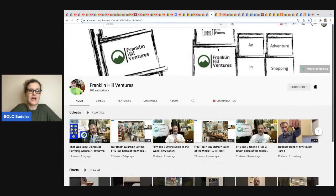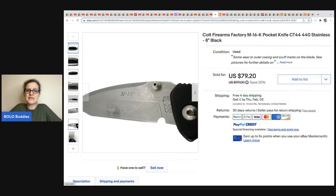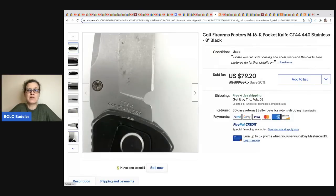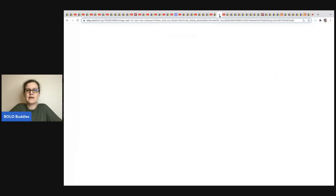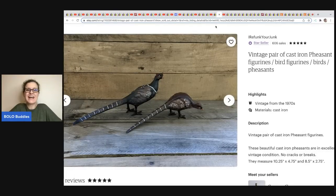The next item comes from Franklin Hills Ventures. He has antique booths but also sells on multiple platforms. He sold this Colt Firearms factory knife for $75 with free shipping — and it was a consignment item. He does a 50/50 split with people who bring him things to sell.